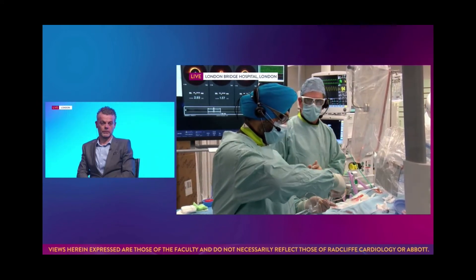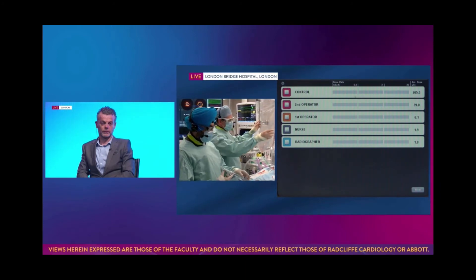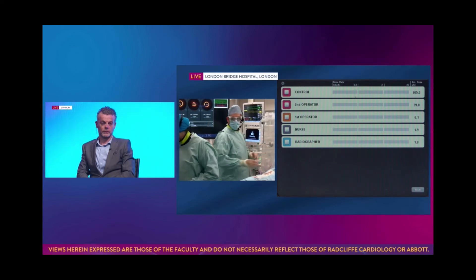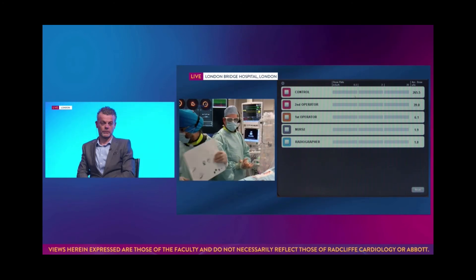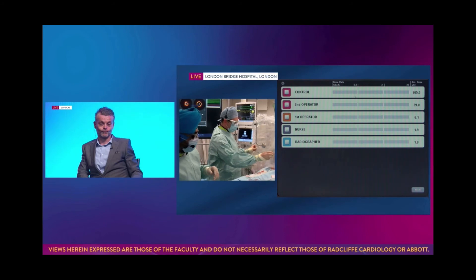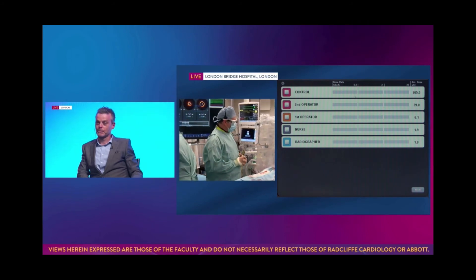The clinical data from the system is that it really reduces by over 90 percent all of the scatter radiation to the operator. So it's protecting not just Sundeep and I as the frontline operators, but really the whole cath lab is protected from radiation. I think this is probably the first case it's ever been used in Europe — we've got the team from the US visiting and they've set this up.